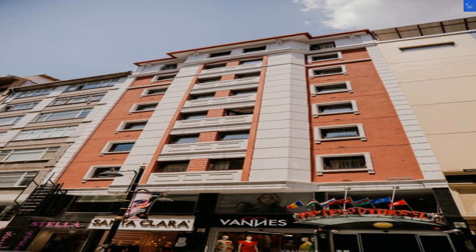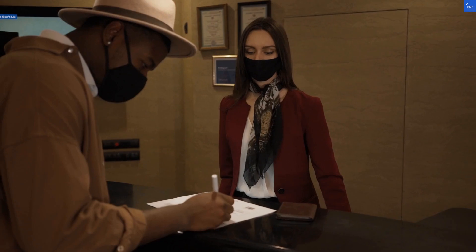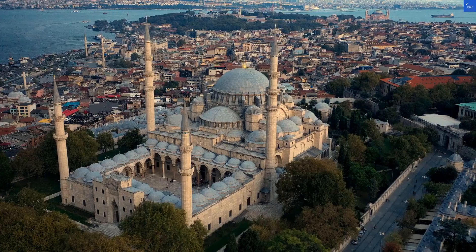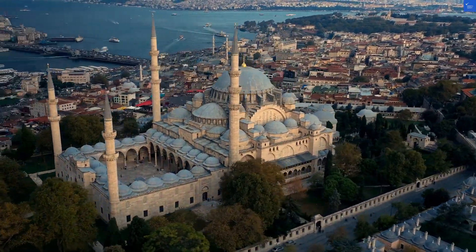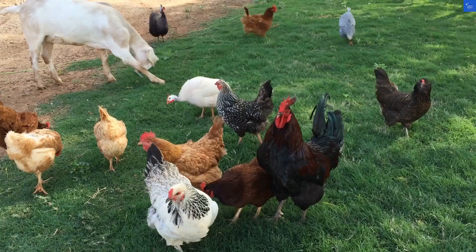Now, on to the rooms. With 77 cozy rooms and some city view options, the decor is described as dated. One review says it felt like stepping back in time — way back. But you'll appreciate the free Wi-Fi, crucial for avoiding awkward selfies with your hotel room's wallpaper. Let's give the room quality a 5 out of 10.